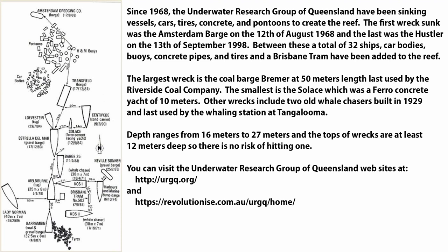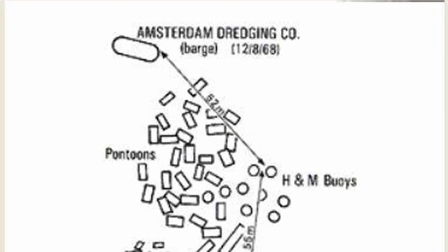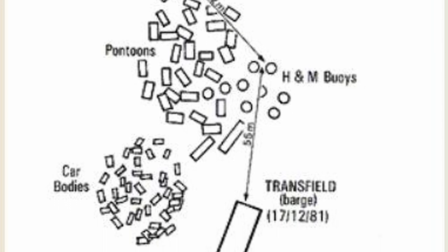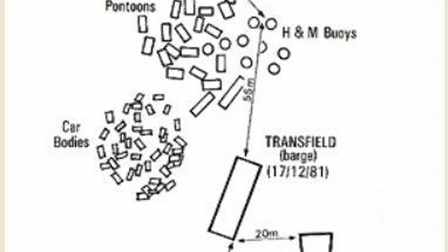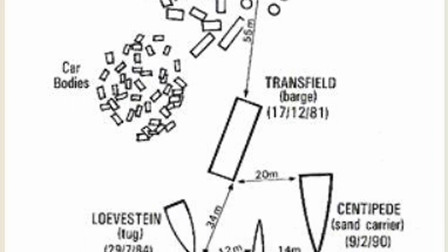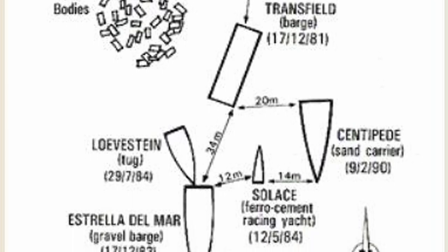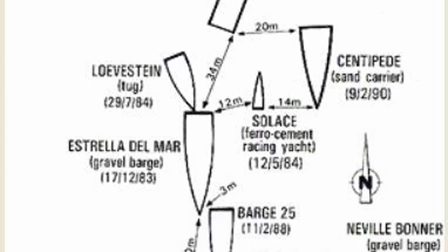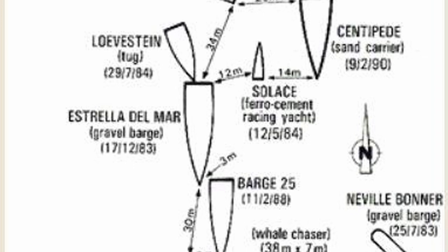I'll put some links in the description to the Underwater Research Group if you're interested in having a look at their site. This is the same image made a little bit larger — I'm just going to let this scroll through. You can pause the video from time to time if you want to have a closer look. It seems to be a bit of an old image because it doesn't show all the ships.